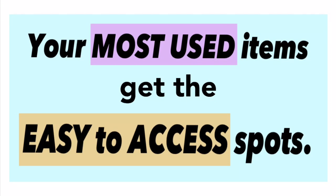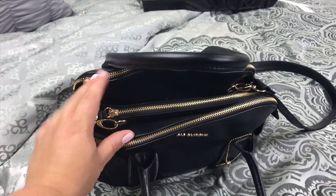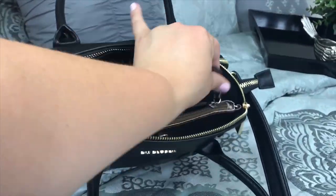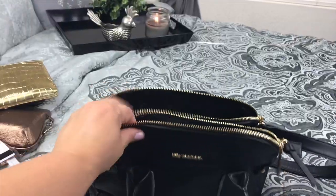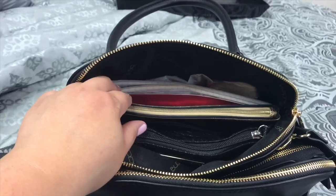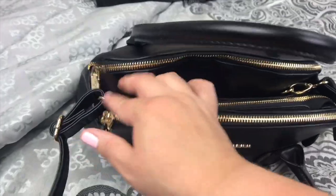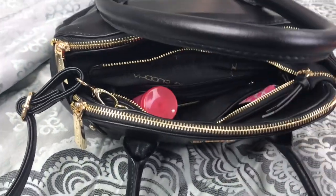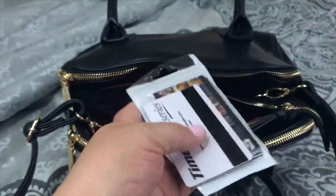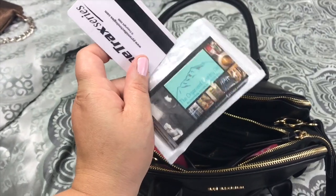I like to keep my most-used items in the most easy-to-access spots. This purse happens to have a bunch of pockets, which makes it super easy to separate things — I keep items I use all the time in one pocket and items I don't use very often in another. Up front I keep my wallet, and in the back I keep the least-used items, all in one spot. That leaves the other pockets open for my most-used items so I can make a quick one-in, one-out grab without pushing around other stuff to find what I access every day.